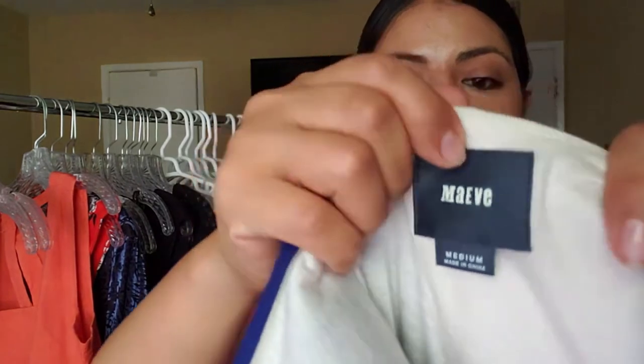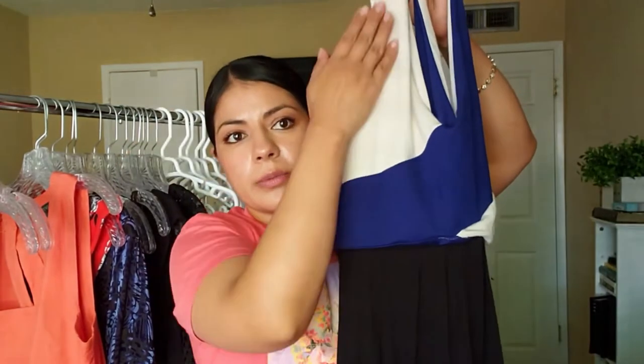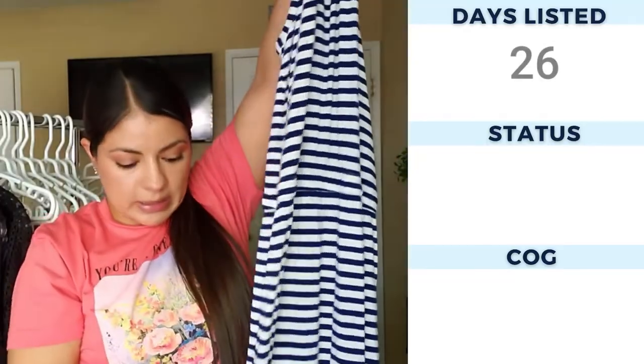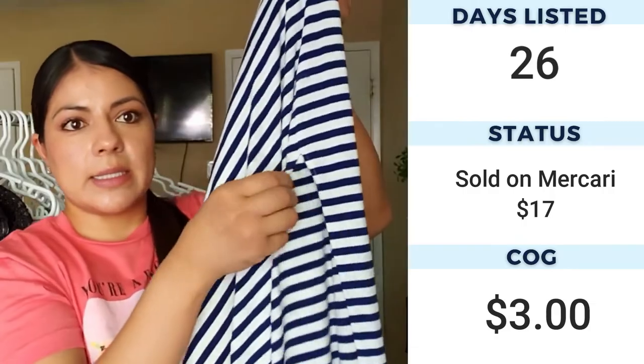The next maxi dress is by the brand Mave in a size medium. It has a color block top — kind of cream and blue — and then a long black skirt at the bottom with a big slit on the side. Maxi dresses I always go through that section even in winter because they seem to have good selling prices and a lot of room for profit. Then we have a J.Crew maxi dress — white and blue striped with a cinched waist, very long to the floor, with side slits.